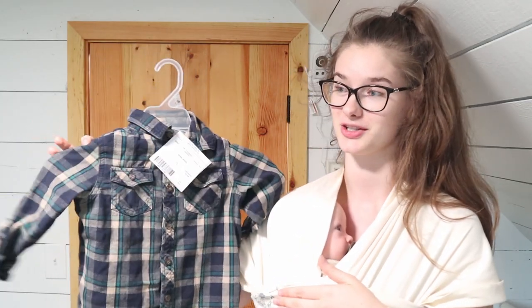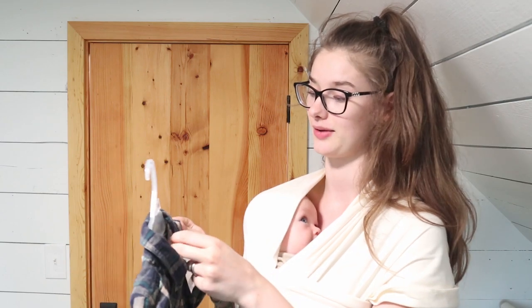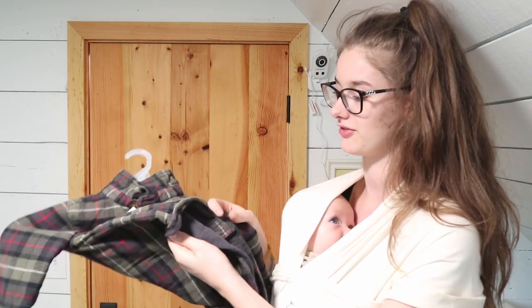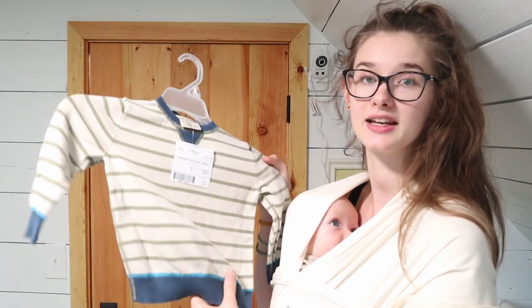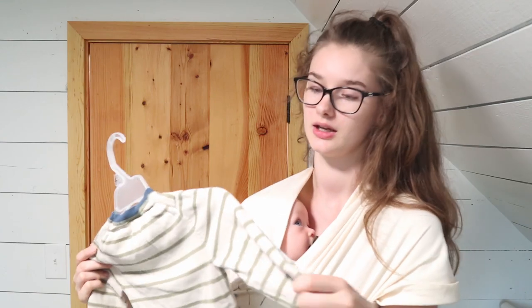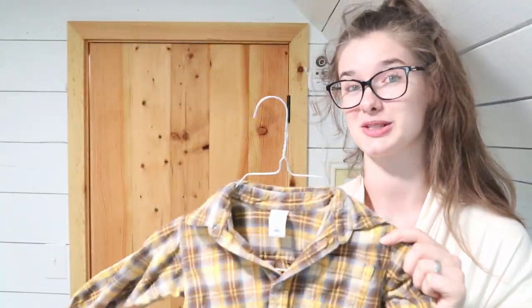I got some little plaid shirts, which I absolutely love on both genders. I'll probably have Sophia wear these first since they'd look adorable as little over-shirts. This one was only $3 and in really good condition. This one is really thick with fleece on the inside, also only $3. A little tan striped knit shirt — nice for church or something a bit more dressy. Here's another plaid shirt with a little bit of mustard yellow, which I love.